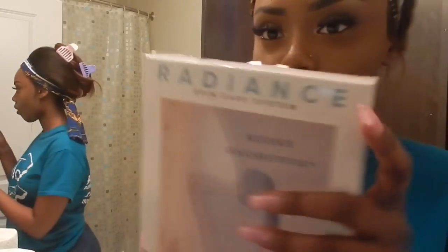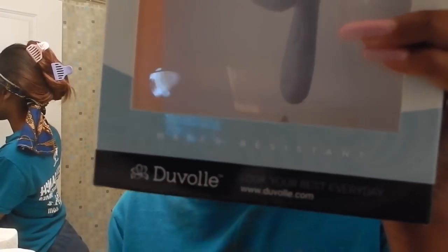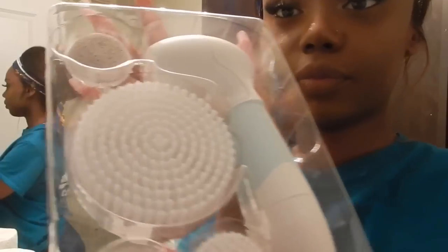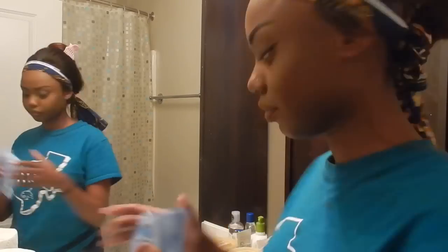Hey y'all, welcome back to my channel! Today is a little different — I am going to be doing a skincare routine and I will be using this Duval Radiance spin care system brush set from Duval. You guys can definitely check out their website and get some stuff from them.